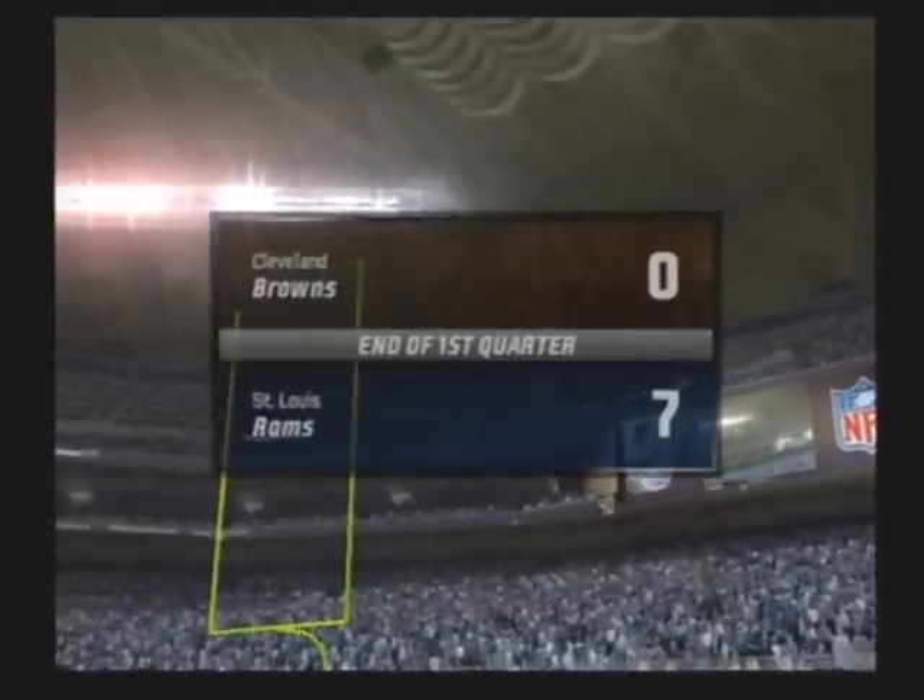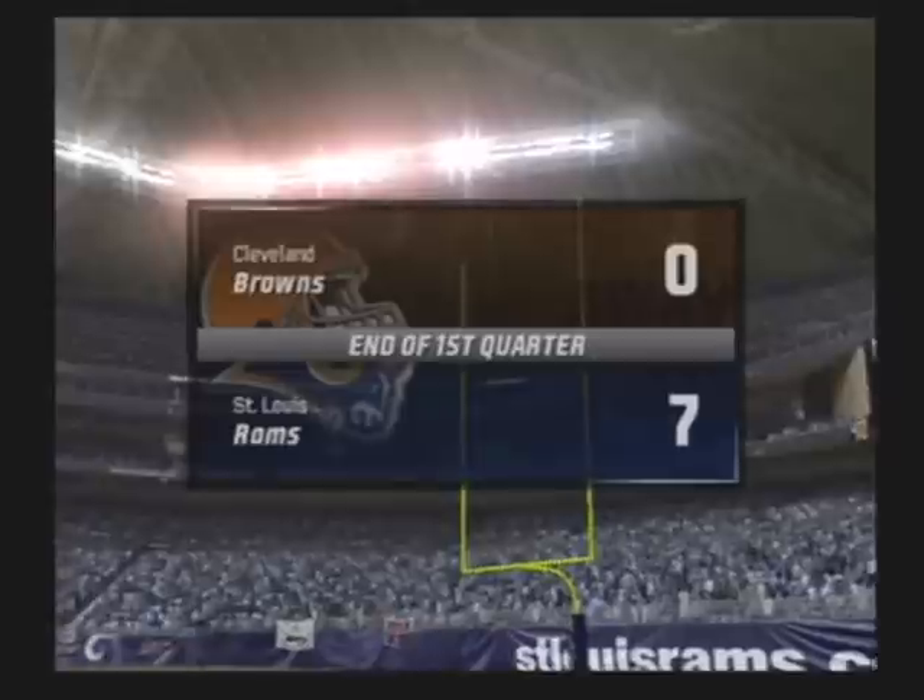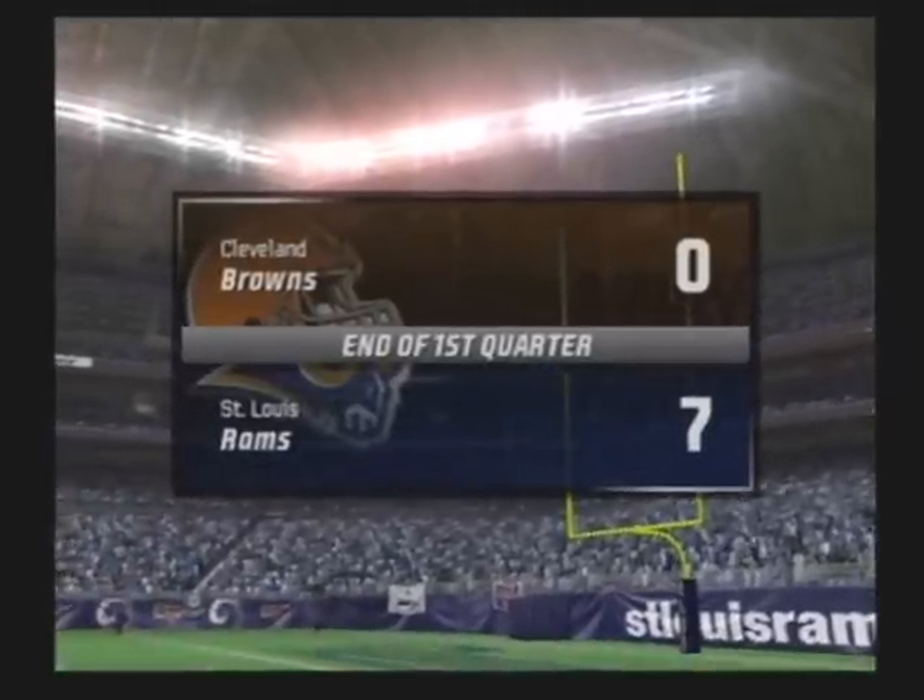The extra point attempt is good. At the end of one, the score is: the Rams seven, the Browns nothing.